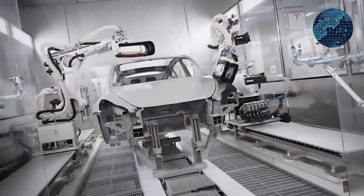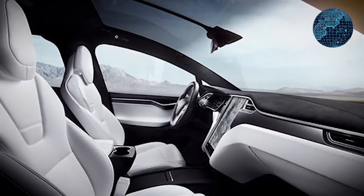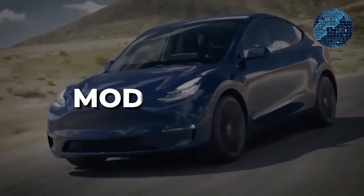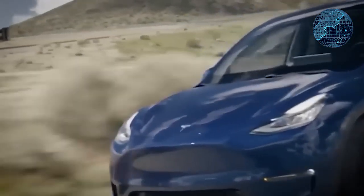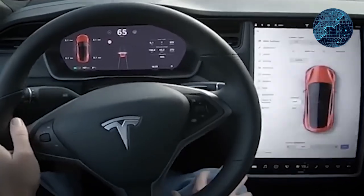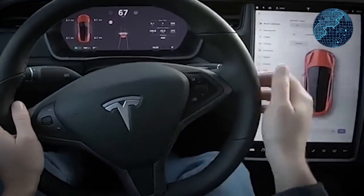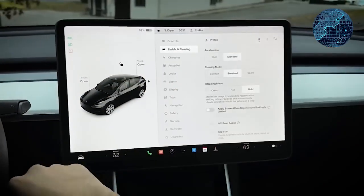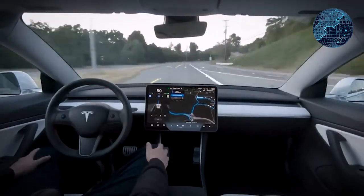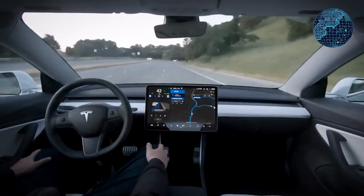As we approach the middle of October, it's the time when we typically start hearing rumors about Tesla's annual software update, often referred to as the holiday update. This update is usually the most significant one of the year, bringing a host of new features, improvements, and sometimes UI changes to Tesla vehicles. Last year's holiday update was substantial, introducing features like Apple Music support, MYQ garage door integration, Bluetooth controller support, Steam gaming for Model S and Model X, and more.